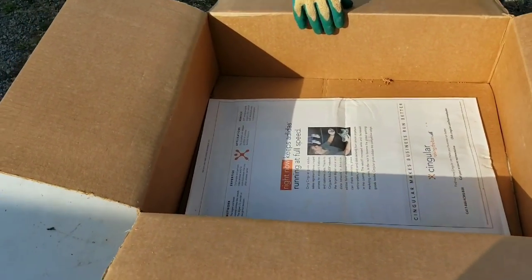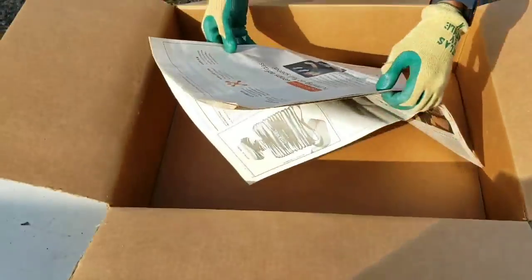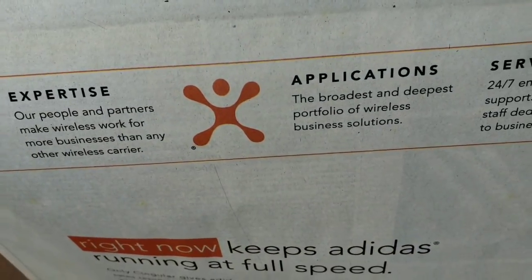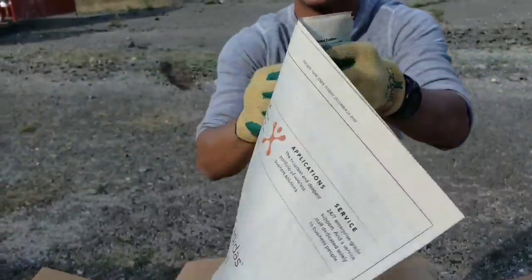Everybody always wants to know — what's the date on the newspaper? Oh wow, this is actually a special one. You guys are not going to believe this. What does that say? December 25th, 2005. It's Christmas!